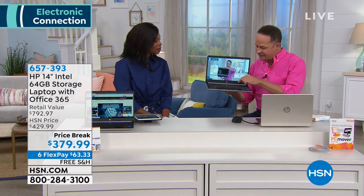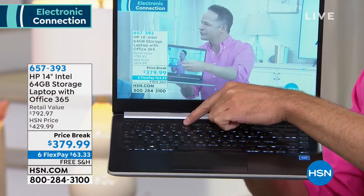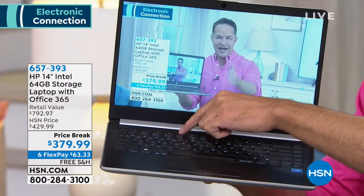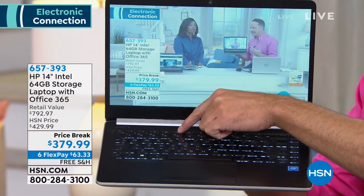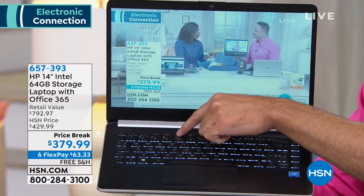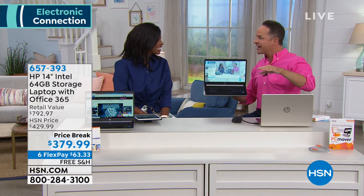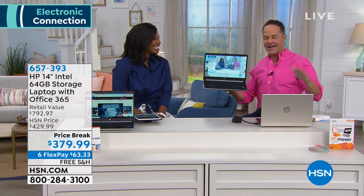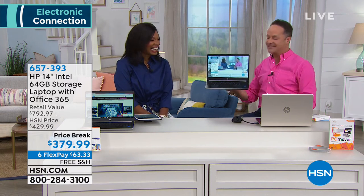There's a backlit keyboard, so in all lighting conditions — lying in bed at night, on a plane, in a coffee shop — you can always see your keys. HP, Intel, and Microsoft — those are the three biggies. HP is the number one computer manufacturer in America, Intel is the number one processor company in the world, and Windows 10 is the top computer operating system.